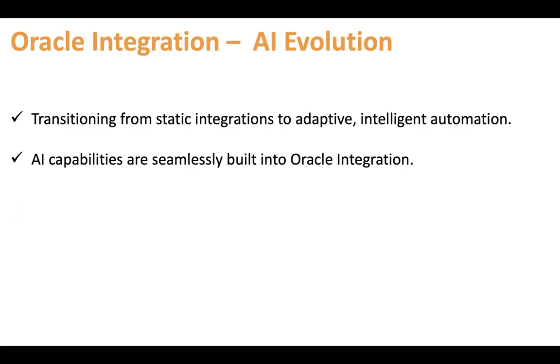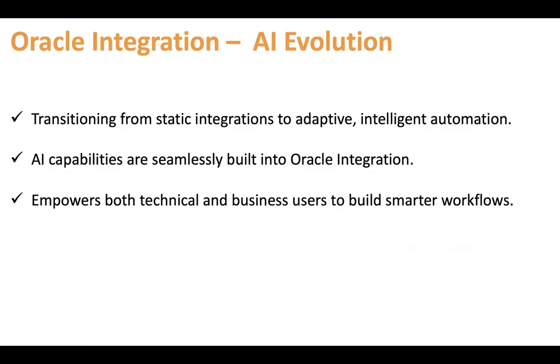AI capabilities are seamlessly built into Oracle Integration. You can leverage generative AI — you can generate your integration with natural language processing, meaning you don't need to build the integration manually. You simply prompt and your integrations are ready. It empowers both technical and business users to build smarter workflows. Whether you are a technical or business user, you simply come to the integration canvas, prompt your requirement, and let Oracle build your integration.